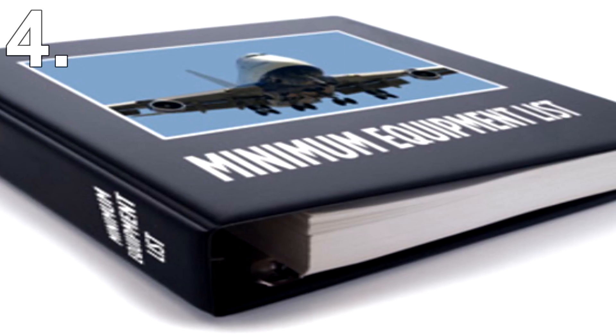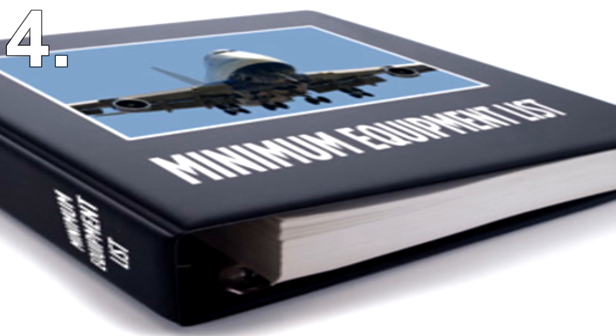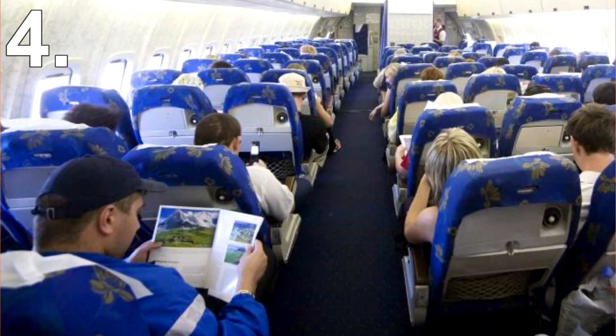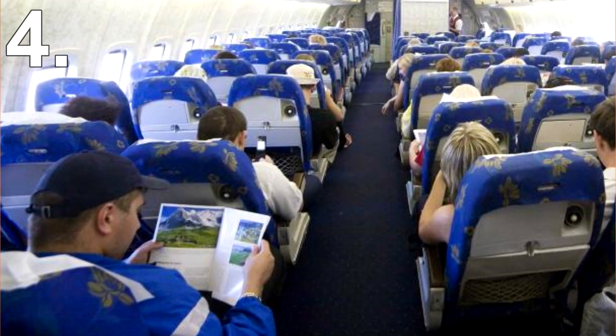Now before you vow to never get on a plane again, it's important to realise not every part is essential for a plane to fly safely. A document called the minimum equipment list is used to ensure a plane is safe to fly. Any failures on the aircraft are looked up on this list and it will let you know whether you need it for that particular flight. So the chances are, next time you get on a plane, not everything is working 100%, but it's still deemed as safe.